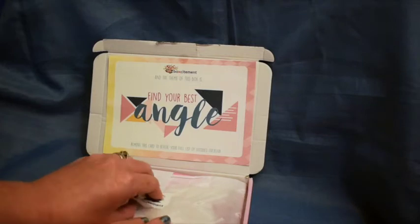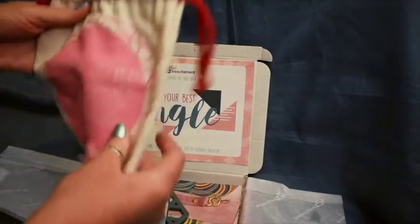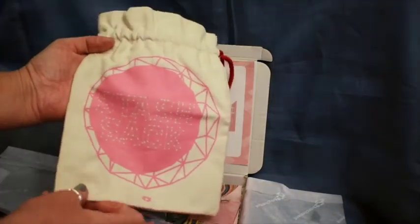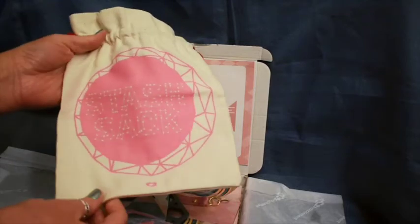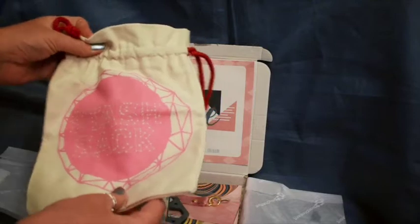So let's open it up and have a look — sorry about the tissue scrunching. We have a stash sack, which is a nice big cloth sack. You don't usually get them this big; not quite sure what I'd keep in there but we'll have a think about it.